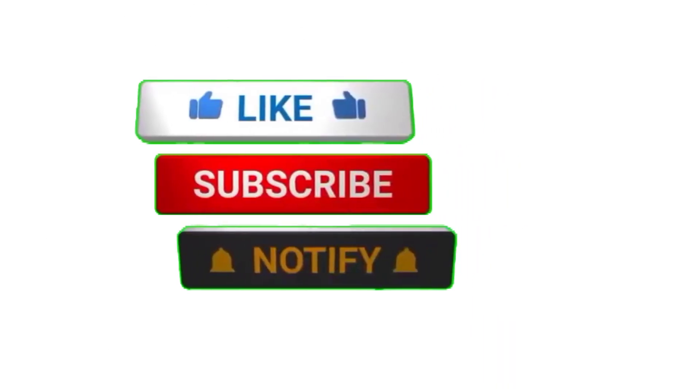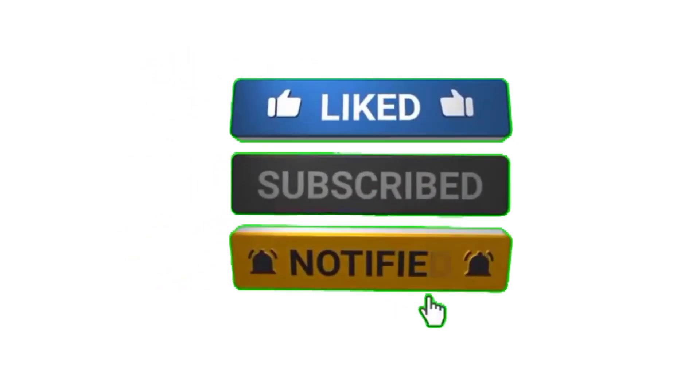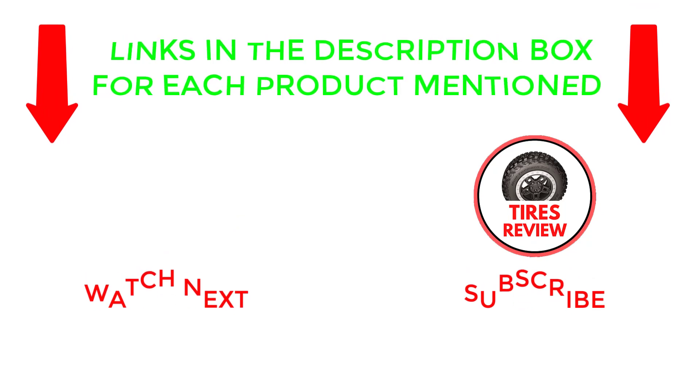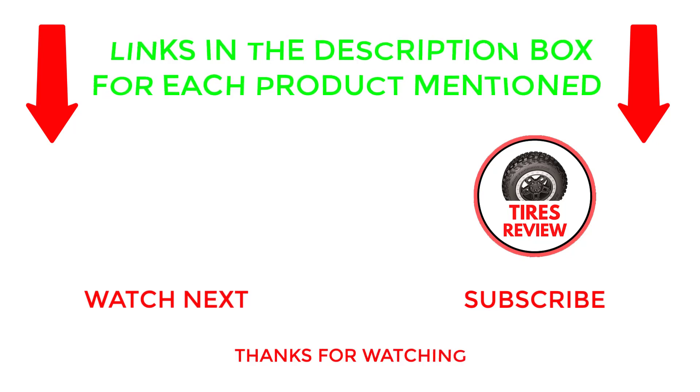If you found this video helpful, please give it a thumbs up, subscribe to my channel, and hit the bell notification. If you need more information or want to know product prices, check out my description. If you have any questions, please leave a comment below. I post new videos every day, so be sure to check back often. Thanks for watching and see you next time.